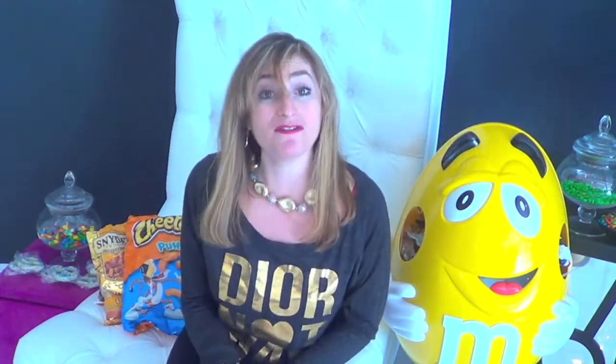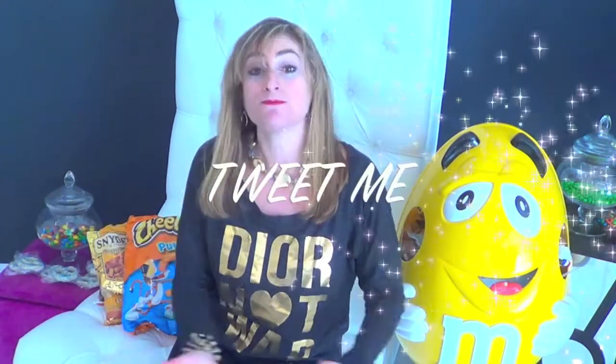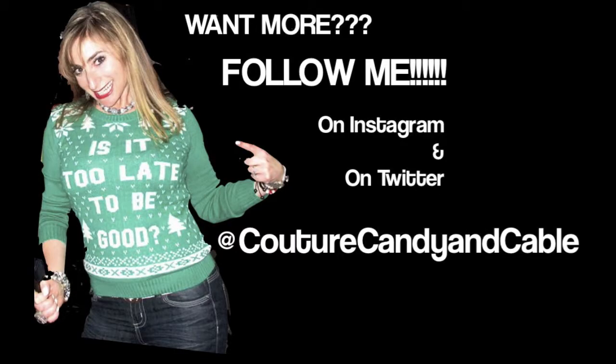And the best thing about the Cheetos? You get to lick your fingers after. Well, we're out of time. Now I'm going to go finish eating all of my snacks. I hope you enjoyed this. Don't forget to click like. And for more fun, follow me on Instagram and Twitter at CoutureCandyandCable. And if you would like to know how to eat certain things, tweet me at CoutureCandyandCable, hashtag howtoeatit. Bye!